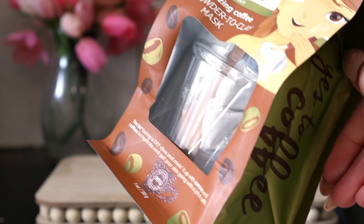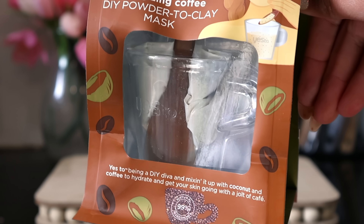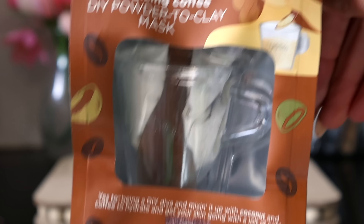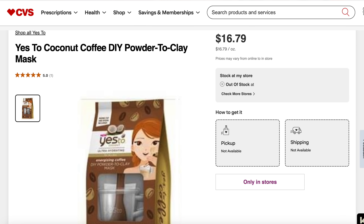I got another mask from Yes To, and I always go crazy with the masks, but you could definitely give these in gift baskets. This one really caught my eye because it's a DIY mask — it's the Yes To Coconut ultra hydrating energizing coffee DIY powder-to-clay mask. If you look inside, it comes with a little cup so you can stir it up. I just thought it was so adorable.